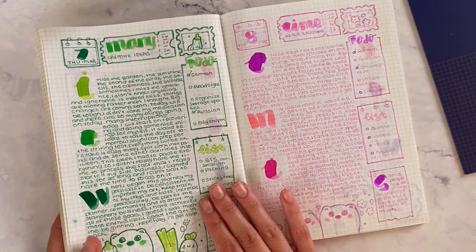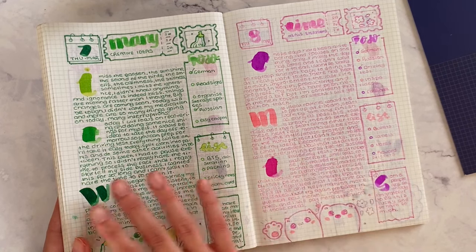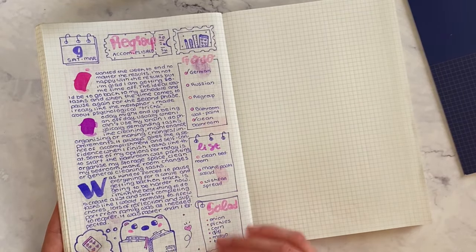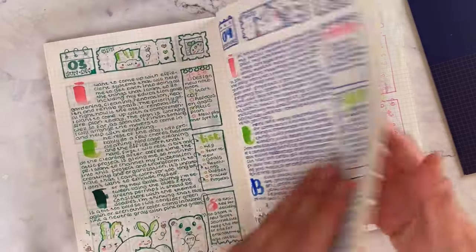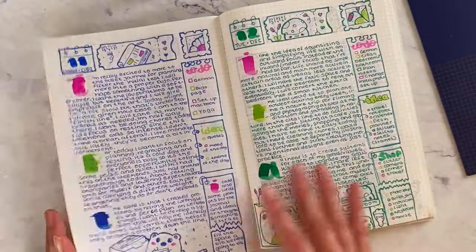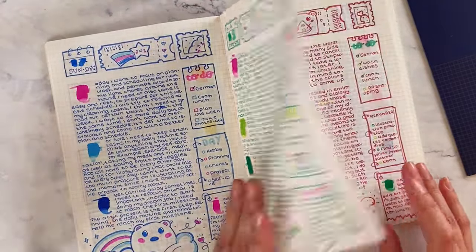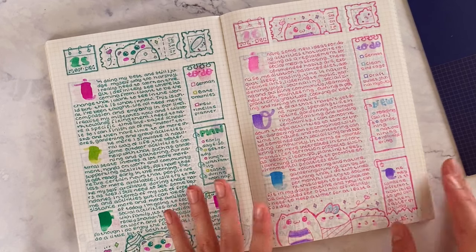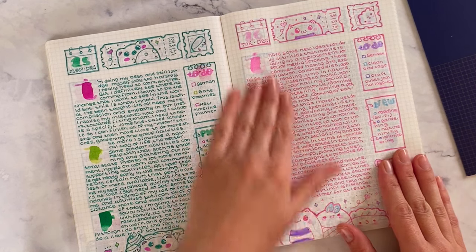I used to upload every day with each individual spread, but now I upload every two or three days and do full spreads. This one isn't actually finished — I go over the frame to make it bolder, like this one. I think it just looks better. I still really enjoy using this and it's definitely my main notebook — I use it daily.